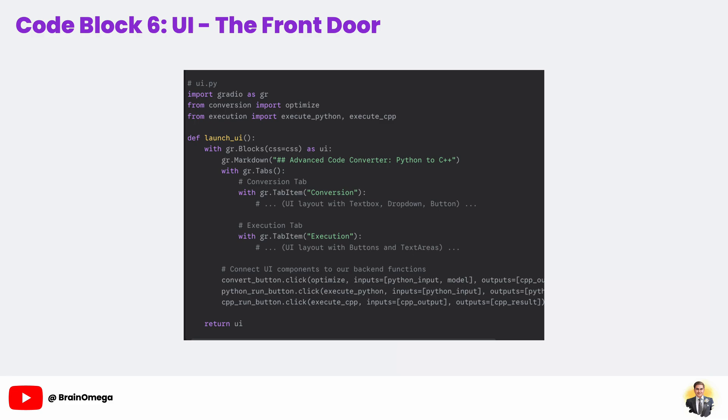Now for the most magical part — the dot-click methods at the bottom. This is how we wire up our front-end buttons to our back-end Python functions. This one line, convert_button.click(optimize, ...) says everything: when the Convert button is clicked, call the optimize function, take the values from the Python input textbox and the model drop-down as its inputs, and whatever that function returns, display it in the C++ output textbox. It's an incredibly simple and powerful way to connect a user interface to our code.